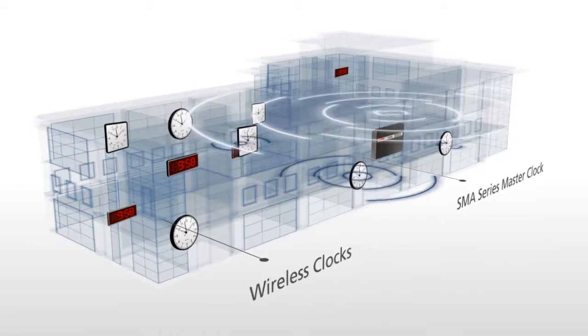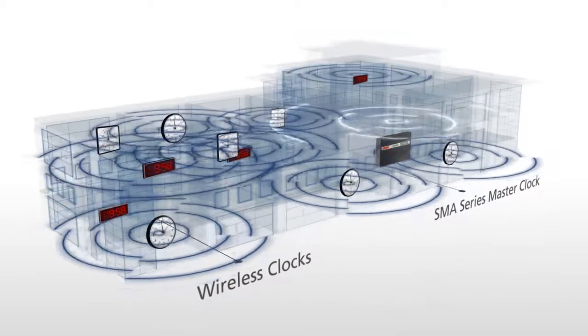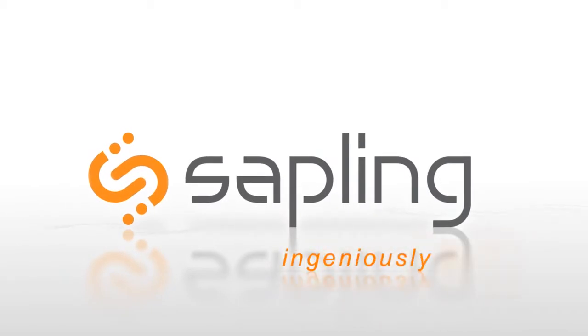With TalkBack technology, Sapling gives your facility a simple and effective way to easily supervise your clock system. Sapling, ingeniously in sync.